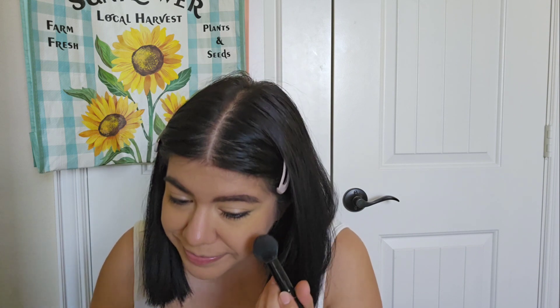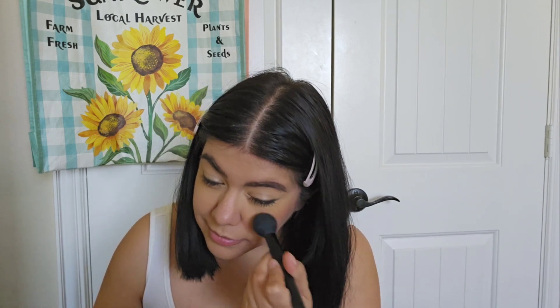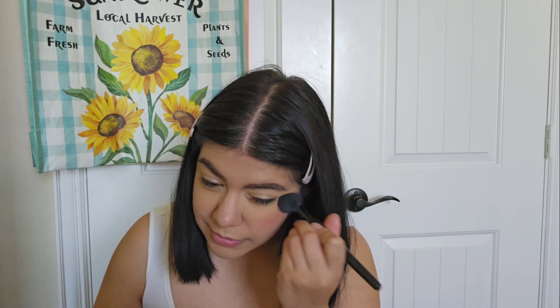I like to use my e.l.f. Luminous Putty Blush — it goes hand in hand with this foundation. I'll go ahead and apply a little bit with a brush. I'll also use a bronzer, which is the Wet n Wild Color Icon Bronzer. I'll just use a little bit because I feel like this foundation is already a little dark enough on me.